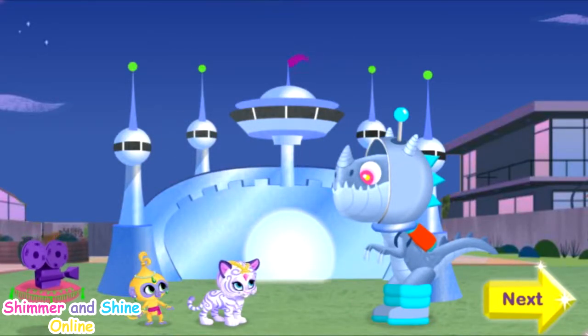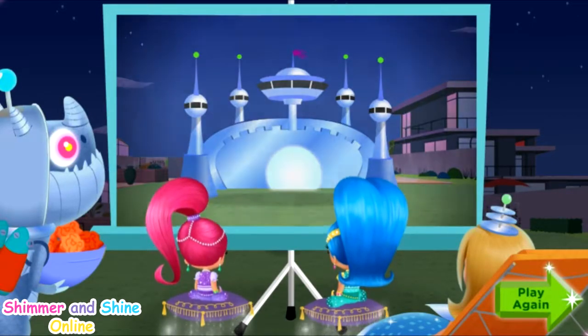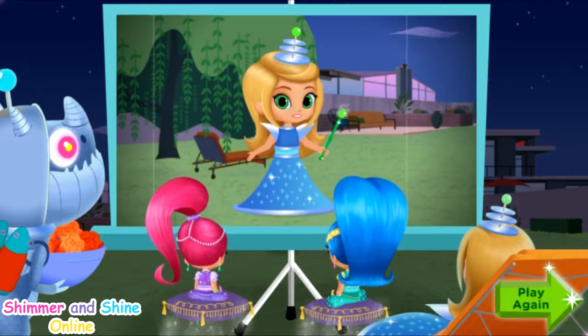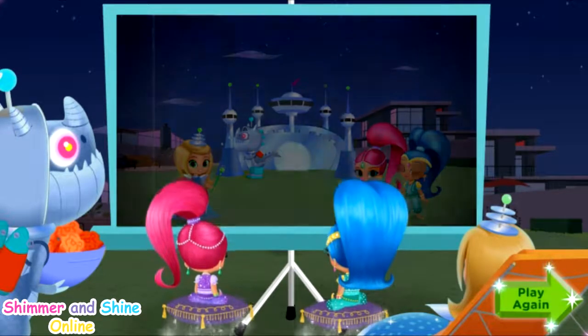Wow! Even the dragon likes our Dragon Princess movie! It's like I always say — things are always better when we work together! Click play again if you want to make a brand new Dragon Princess movie.